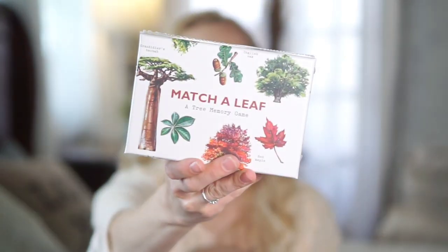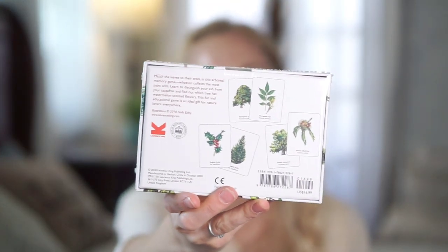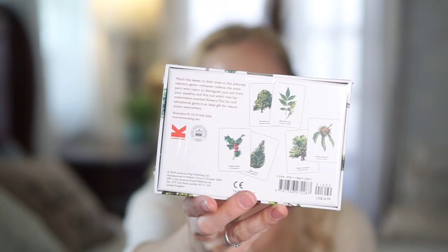Another game that is brand new to our family — still in the packaging — is Match a Leaf, a tree memory game. You literally match the leaf to the tree. I'm excited to get this out especially in the summer, so we can learn all about different trees. My kiddos learn really well when it comes to games, and being able to learn all the trees and leaves by matching them together is going to be a really fun thing. I know the kiddos will love it.